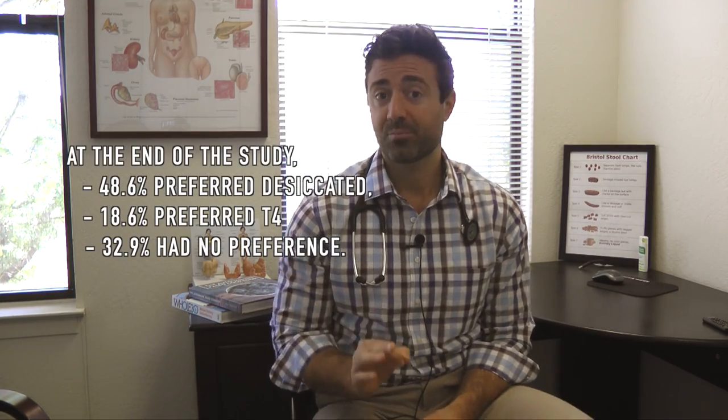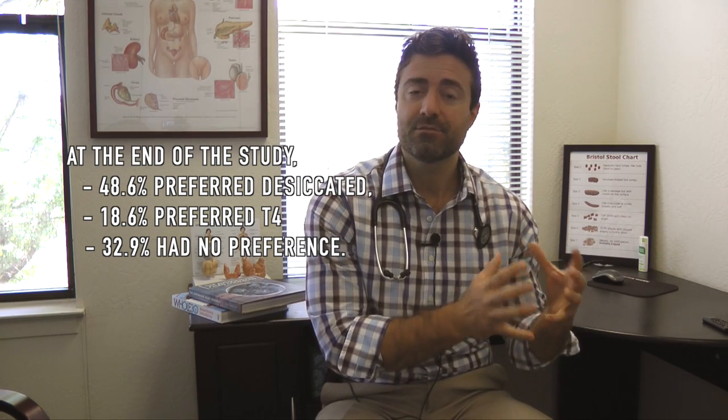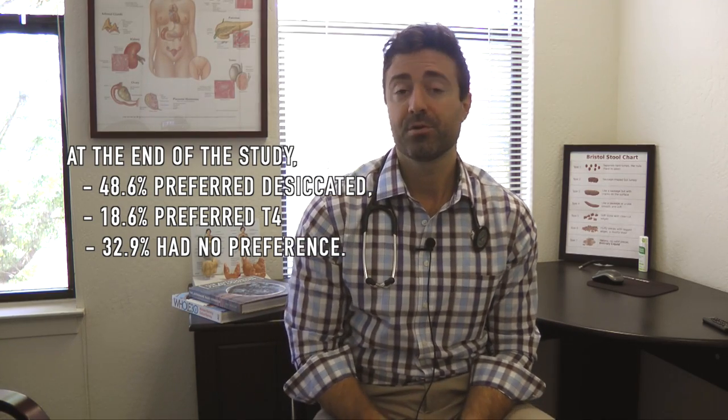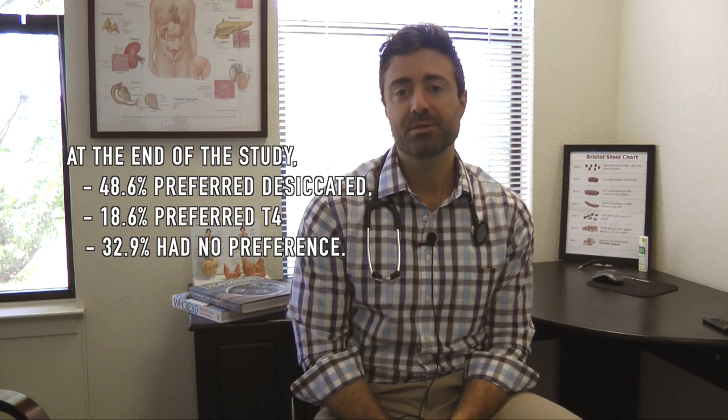What this gives us is a very accurate assessment of the effect of each treatment, because it could have been that one group just happened to respond better or worse. By switching, we isolate for the impact of one group potentially being more or less prone to respond. Here's what's interesting — at the end of the study,